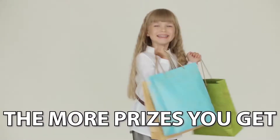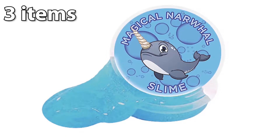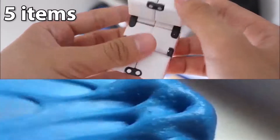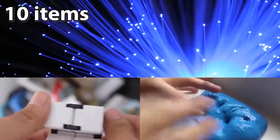The more you sell, the more prizes you'll get. Earn them all! Sell about three items to earn ooey gooey narwhal slime. Sell about five items and you'll get the super cool infinity fidget and the narwhal slime.